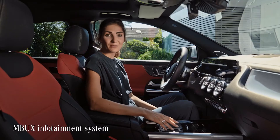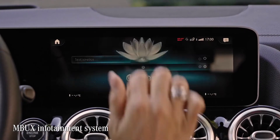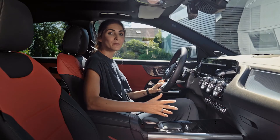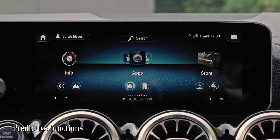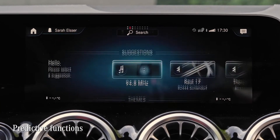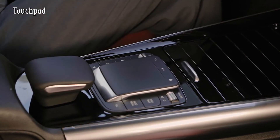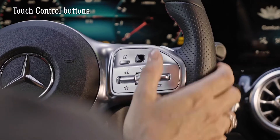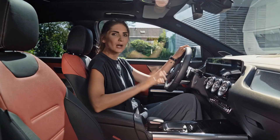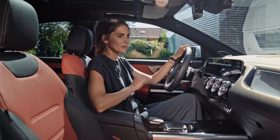The GLA has the MBUX as a regular feature. This infotainment system can be highly personalized, for example with its predictive function. If you head off to work every morning at 7 and listen to the same radio station, the system will learn this behavior and suggest setting navigation and station to your habits. Commands are easily given via the touchpad, the touchscreen on the dashboard, the touch control buttons at the steering wheel, and of course the famous voice control. With this, the new GLA feels like a true companion who's always there for you. Let's give it a try.